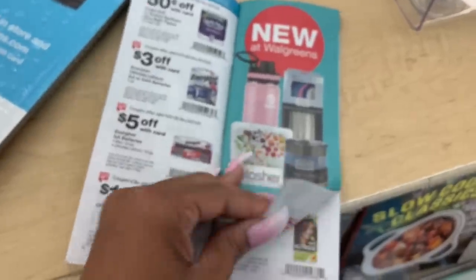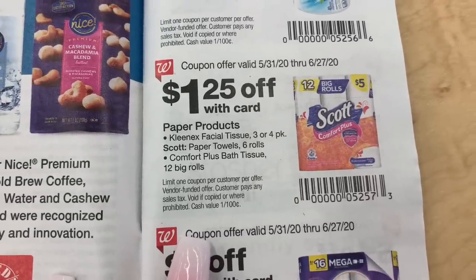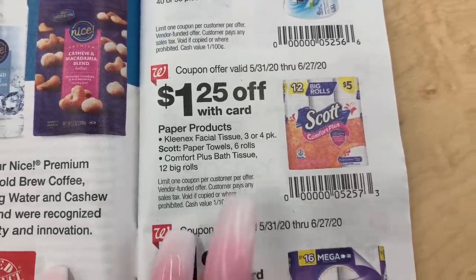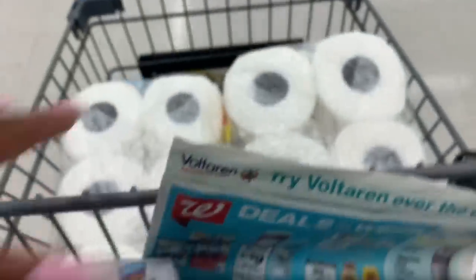You can let the cashier scan the booklet. The $1.25 off coupon is in the very back. It's on the paper towels or tissue — it has a picture of the tissue but it does say paper towel six rolls.